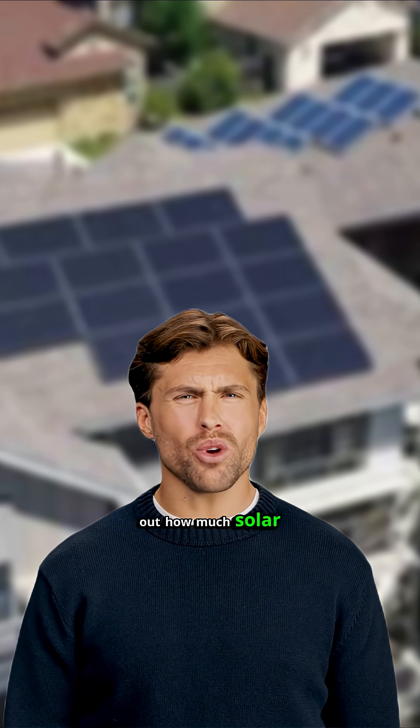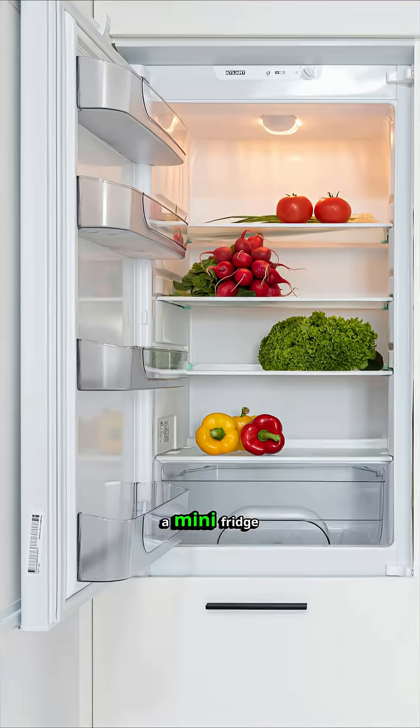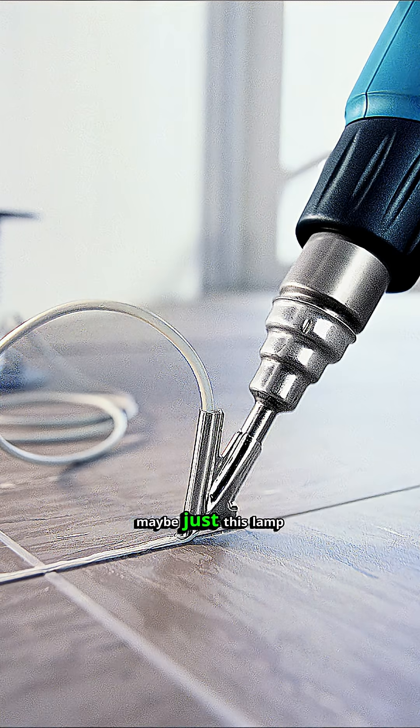Let's talk about figuring out how much solar you're actually going to need for your off-grid setup, whether you want to run a mini-fridge, a microwave, a plastic welder, or maybe just this lamp.